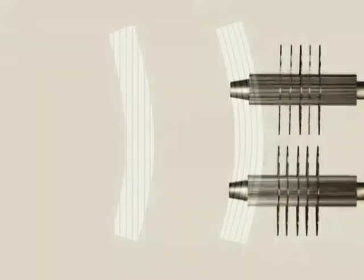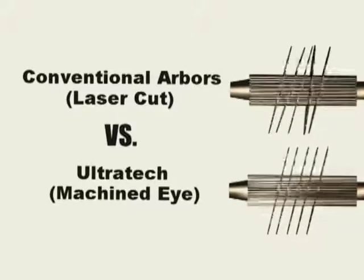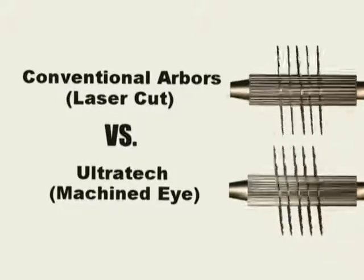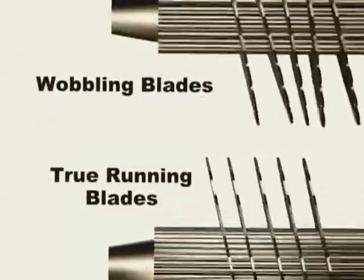An example of this is a technology called curve sawing. By following the natural curve of the cant, a greater yield can be achieved. Curve sawing puts increased stress on the arbor and blades. If the tolerance of saw eye to arbor is inconsistent between blades, then poor results will occur — a blade with a small clearance will resist the torque imposed by curve sawing to a greater degree than one with a larger clearance. The Ultratech Arbor provides consistent clearance for every blade, making it an excellent platform for curve sawing technology.